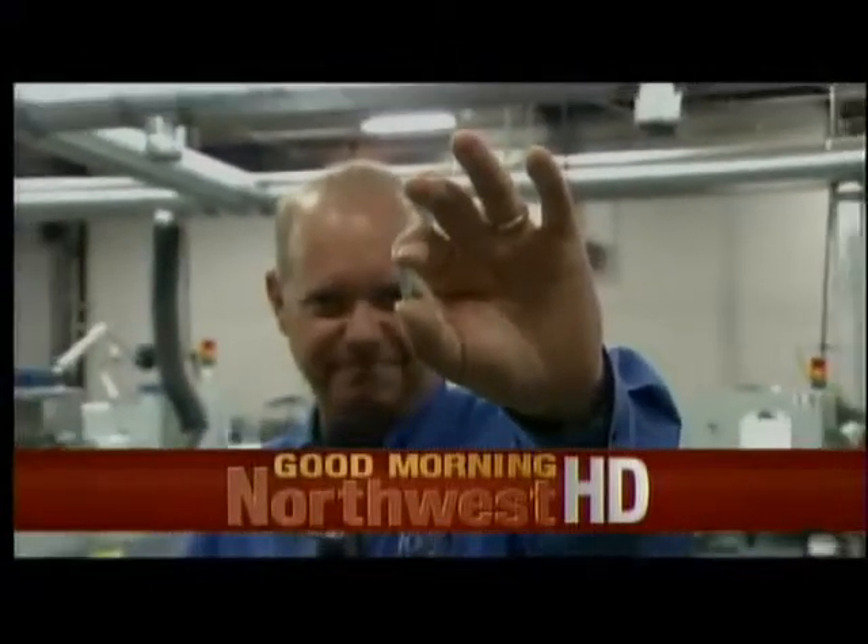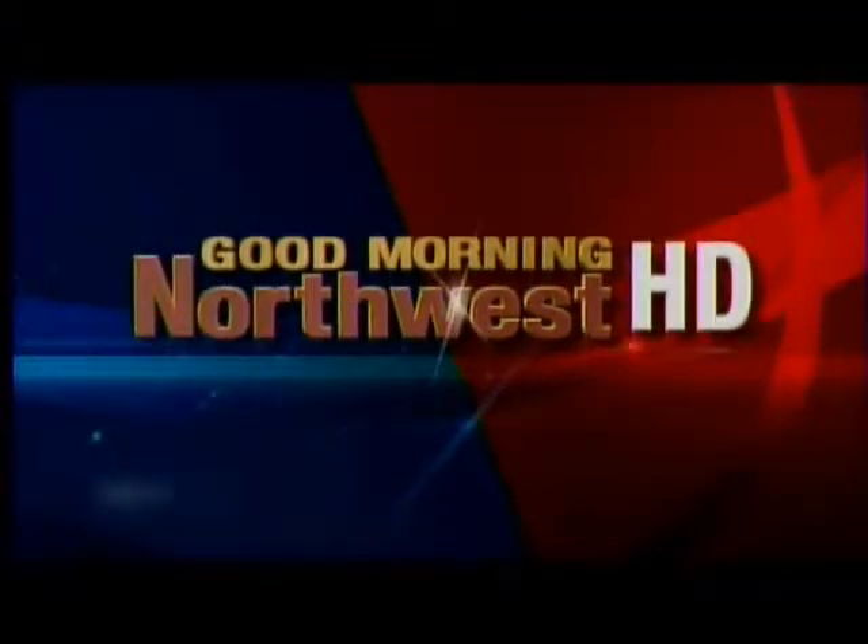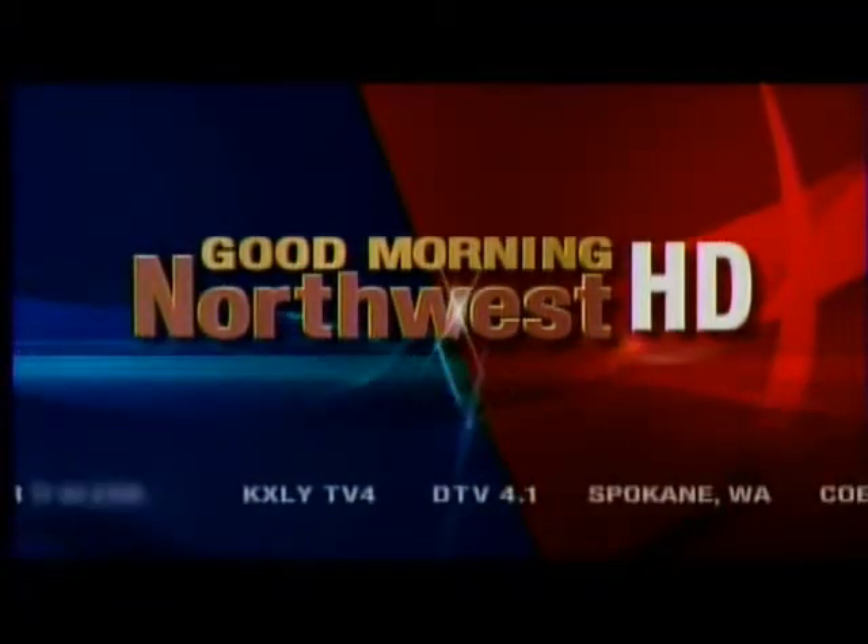Good morning, Northwest. Live from the KXLI 4 HD Broadcast Center in downtown Spokane, you're waking up with Good Morning Northwest HD.